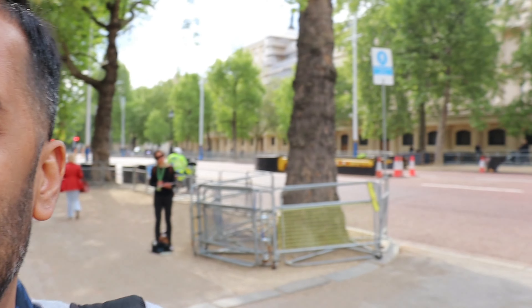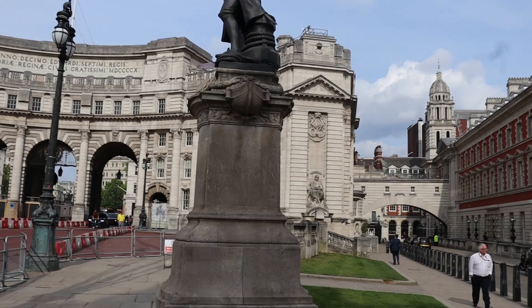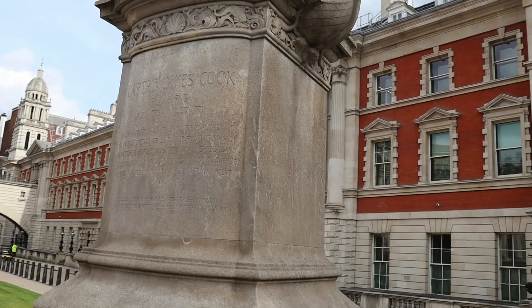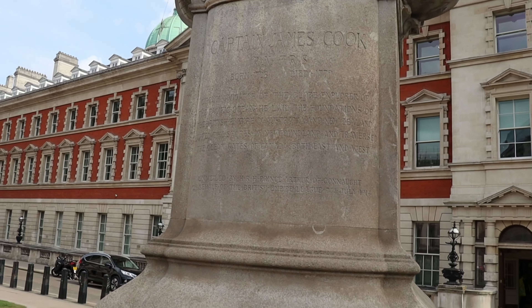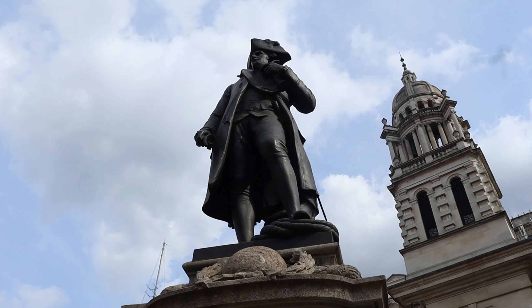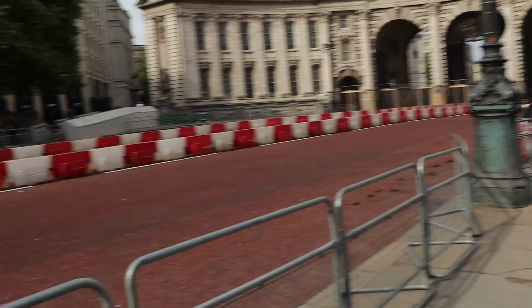So we are in front of this monument. Let me try to show you this. I believe this is the statue of... Who is it? Oh, that's James Cook. I think he was one of the guys who founded Australia, New Zealand. He was one of the guys who laid the foundation of the British Empire in Australia and New Zealand. So this guy was the founder.